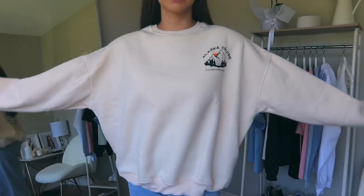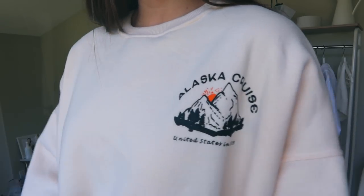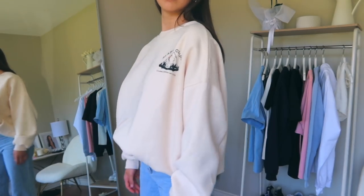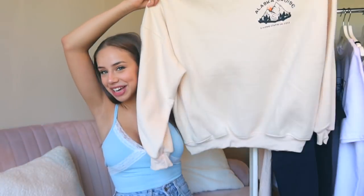Next up, still on our crew neck phase, I have this other one. It is like a light beige — I have no clue what this pattern is in the corner. It's got an Alaska Cruise logo with some mountains on it, and the back has the same Alaska Cruise design. This is so oversized, even bigger than the Niagara Falls one. I'll definitely be wearing this a lot in the wintertime, and when you're taking those online classes in the morning and you don't want to wear actual clothing, these big sweaters are going to come in handy.